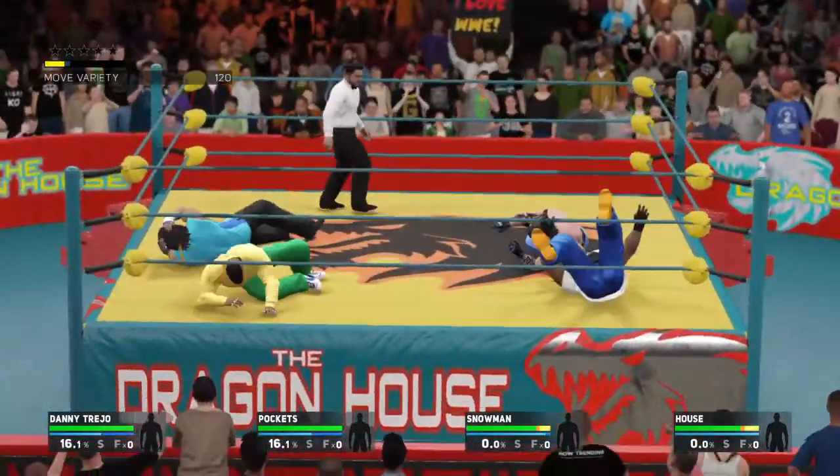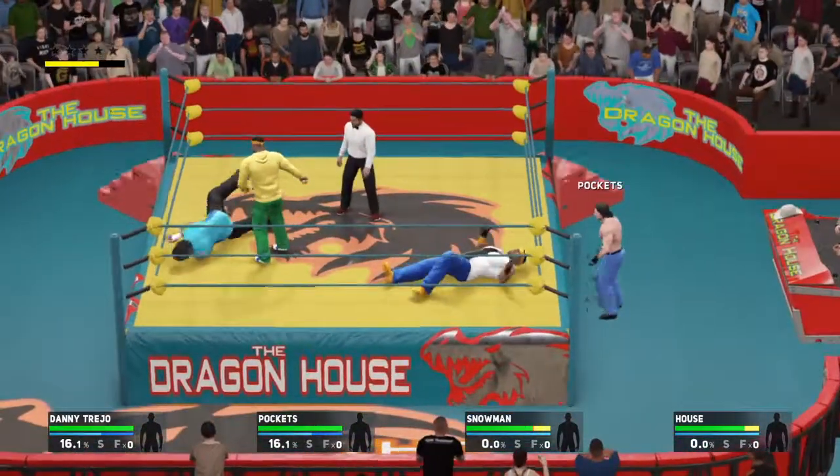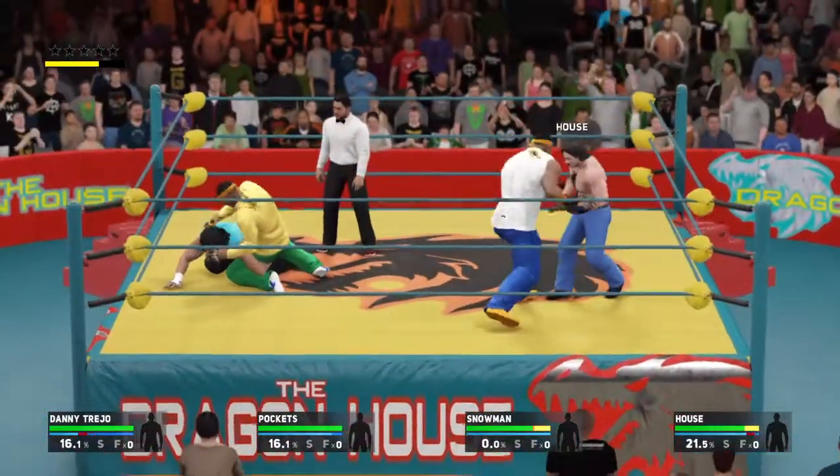And we're underway. Fatal Four Ways can be very dangerous, hence the name. A participant wants to stay out of harm's way as much as possible, and whenever possible, let your opponents do the work.